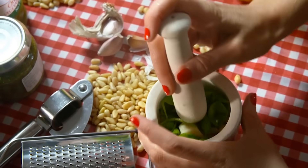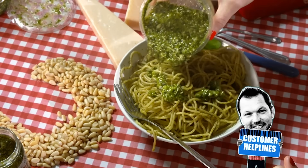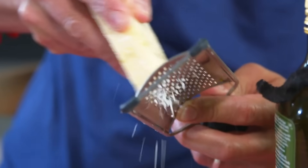Pesto. Cheap to buy, but costs a fortune to make myself. How on earth do you make your pesto so cheap? You've got basil, olive oil... pine nuts are expensive, and the parmesan.